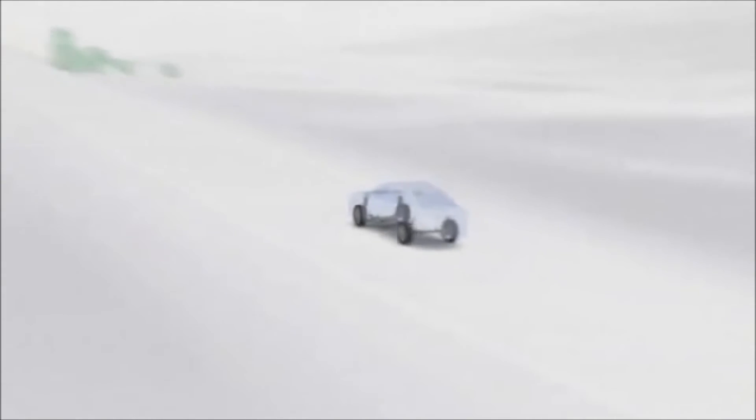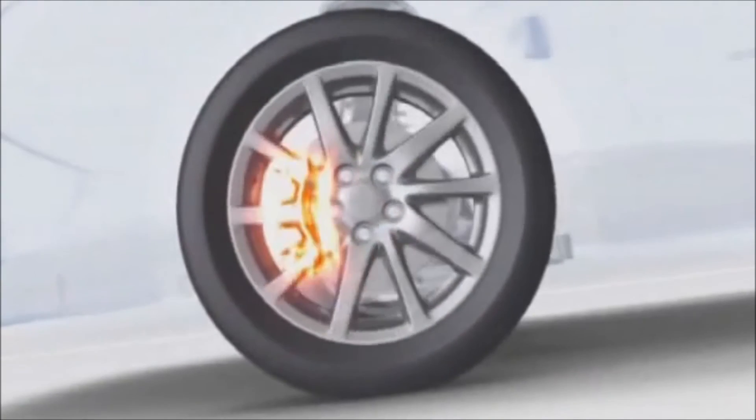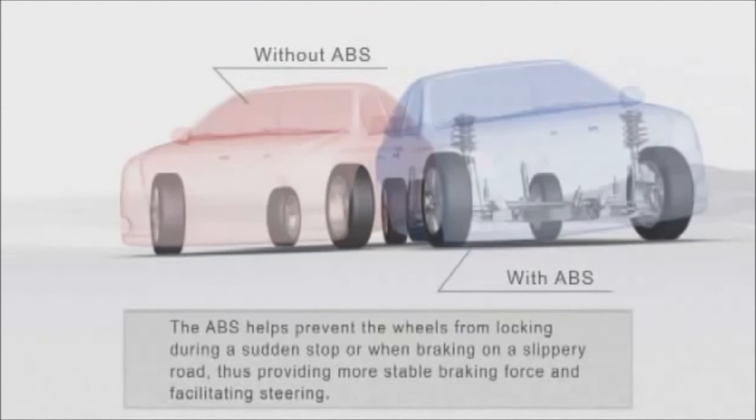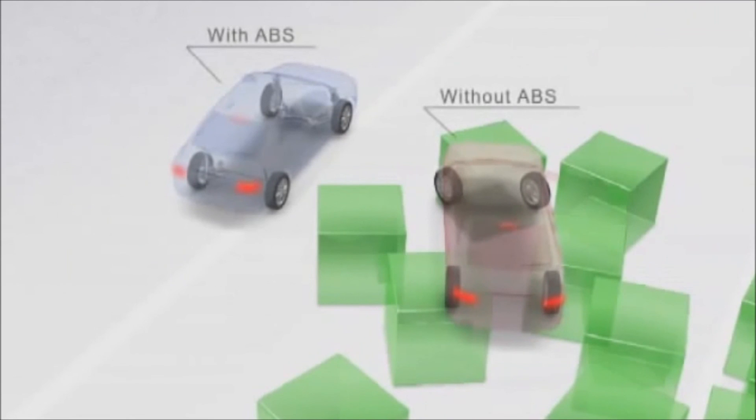When a wheel loses traction, a vehicle is hard to control, and that's why ABS was invented. ABS uses magnetic wheel speed sensors and a computer to monitor all four wheels while a vehicle is in motion. When the brakes are applied and a wheel or wheels begin to decelerate faster than the others, the system can recognize that it is losing traction or locked up. In response, the system rapidly pulses the brake at that wheel until it begins to roll at the same speed as the others.